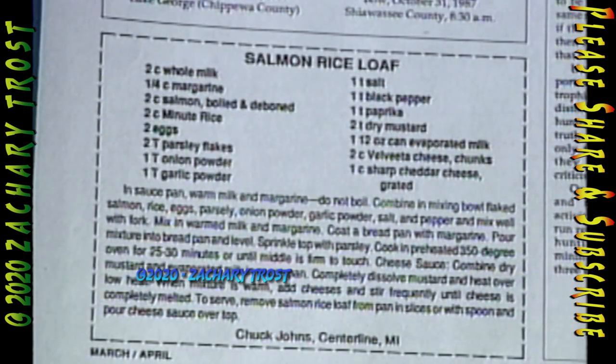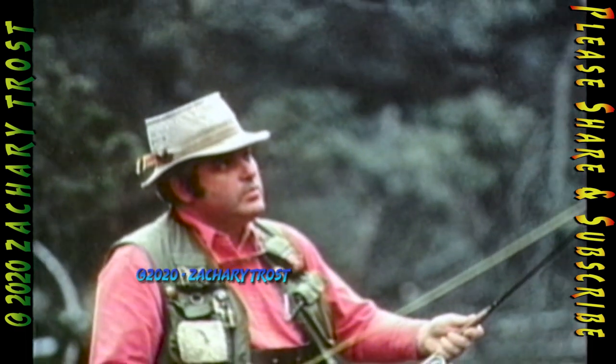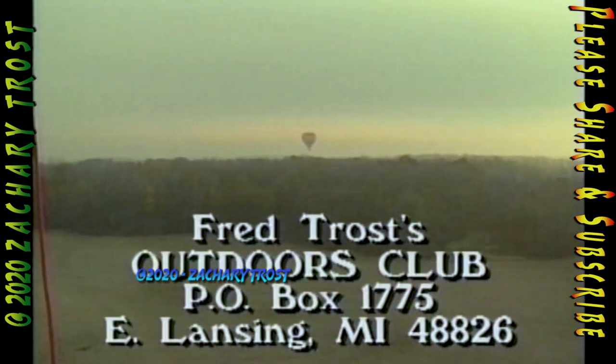The recipe for salmon rice loaf, along with all of our May-June recipes, are in the Outdoor Digest magazine. If you'd like a free copy, along with information on joining the outdoors club and becoming part of what's going to be an important new movement for sportsmen in Michigan, just drop me a line at Box 1775, East Lansing, Michigan 48826. We'll send you a digest and all the information.